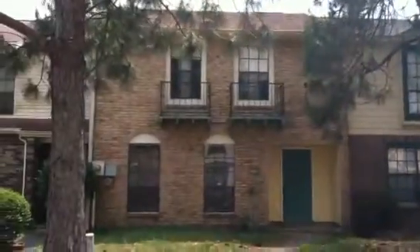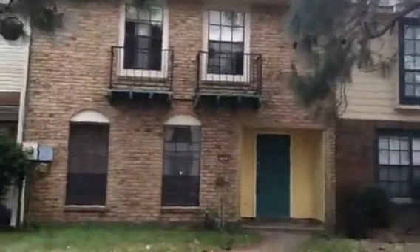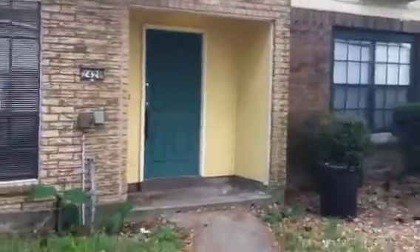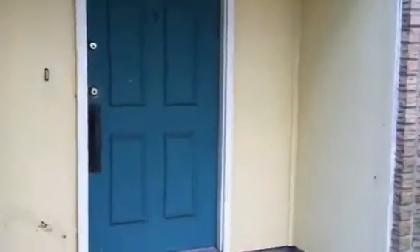This is the listing video for 2420 Oxford Place in Gretna, Louisiana. It is a three-bedroom, two-and-a-half bath townhome. It is probably 25 to 30 years old.